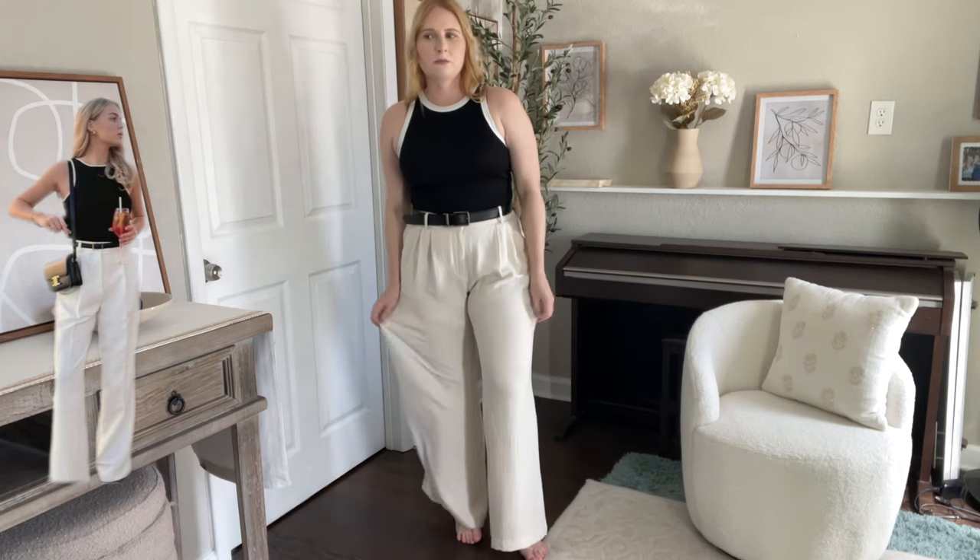I am definitely going to keep this outfit in mind for myself when I don't know what to wear but want to feel cool and a little bit dressy when going out somewhere. It's so simple — just a tank top, some wide leg pants, and a belt.